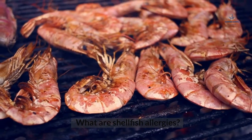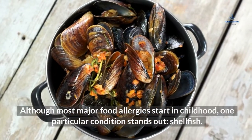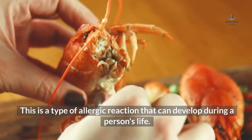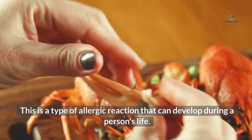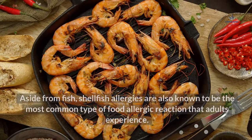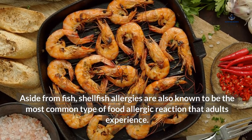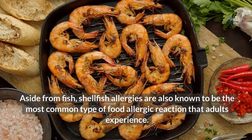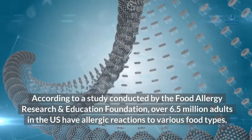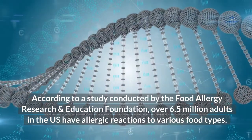What are shellfish allergies? Although most major food allergies start in childhood, one particular condition stands out: shellfish. This is a type of allergic reaction that can develop during a person's life, triggered by certain foods that have been previously eaten. Shellfish allergies are also known to be the most common type of food allergic reaction that adults experience. According to a study conducted by the Food Allergy Research and Education Foundation, over 6.5 million adults in the U.S. have allergic reactions to various food types.